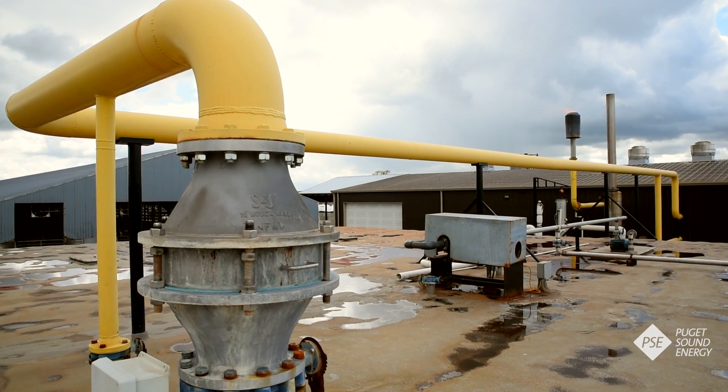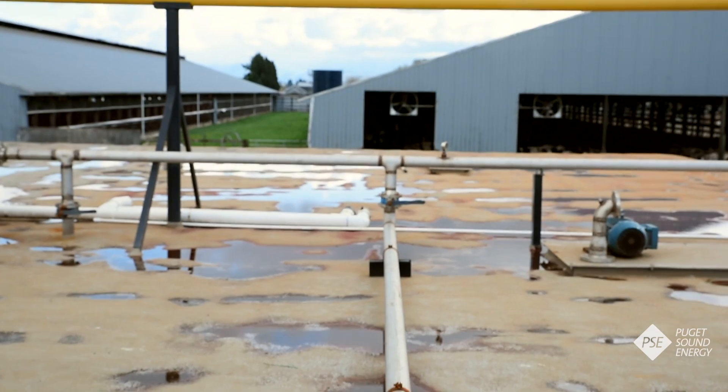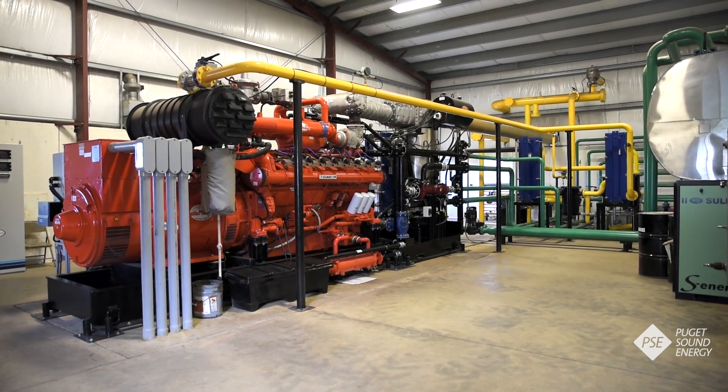As all of that is going on, biogases are released — mainly methane and carbon dioxide. That methane is captured and sent into a reciprocating engine that's connected to a generator, which then produces electricity.